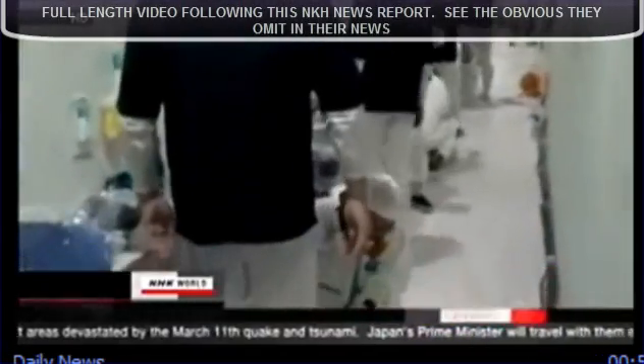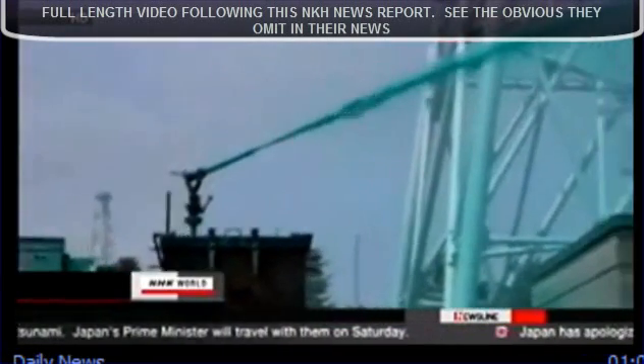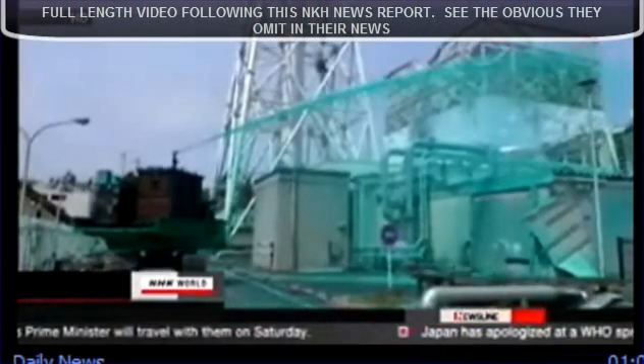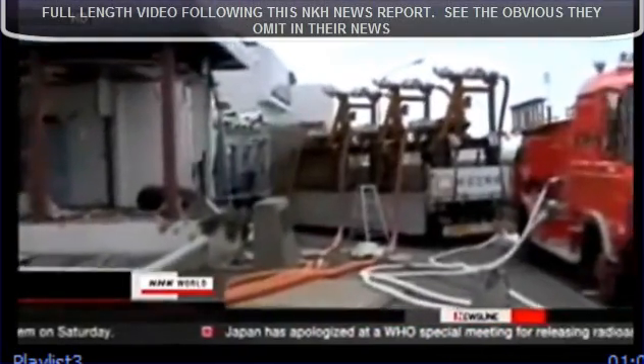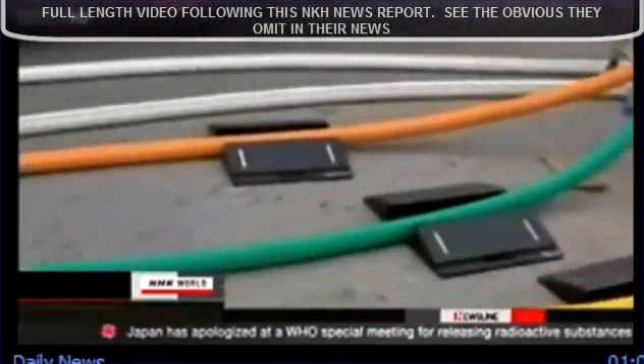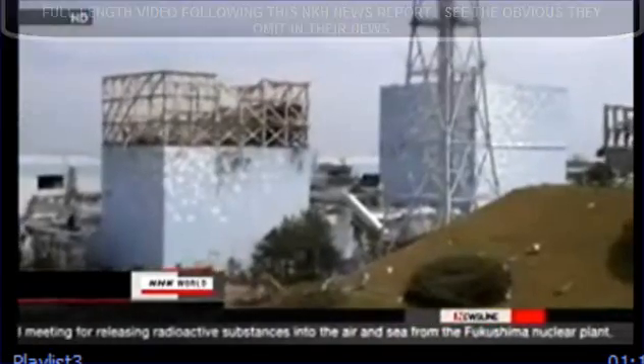It shows them measuring radiation levels on their protective clothing. Another video features a vehicle spraying green agents that prevent the dispersal of radioactive materials. A different clip shows hoses being used to inject water into reactors — the orange one is for reactor one, the yellow one for reactor two, and the green one for reactor three.